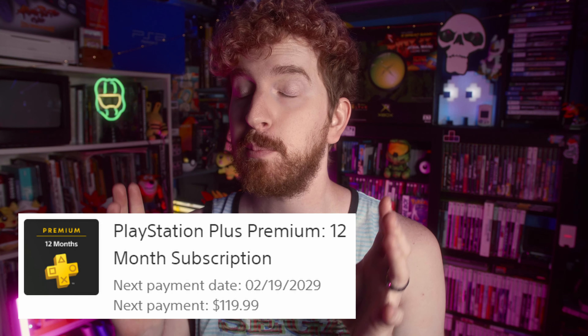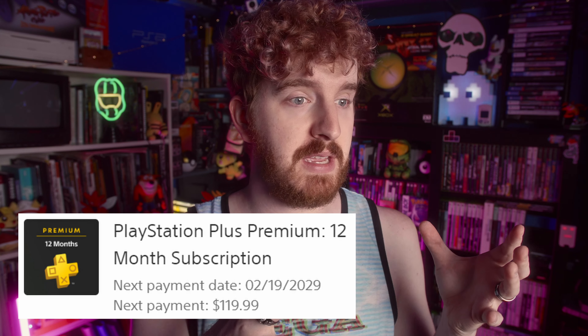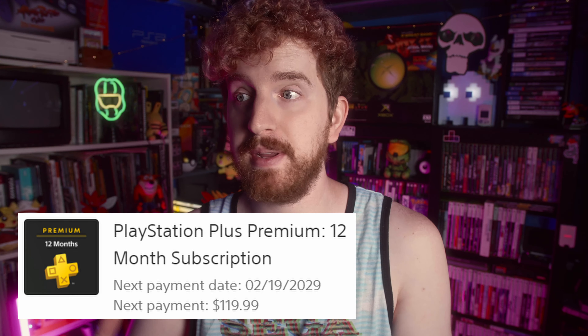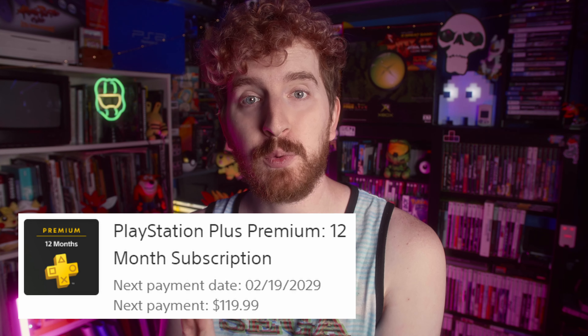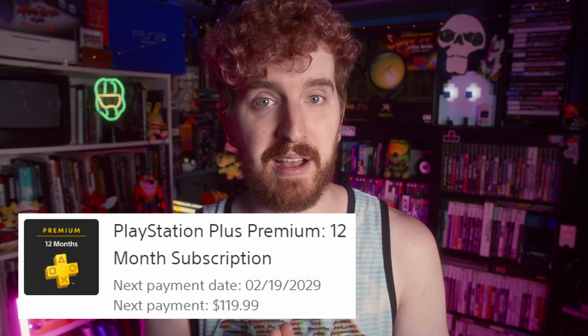I just upgraded to the new PlayStation Plus Premium subscription where I get all of the classic games that they're making available for streaming as well as the normal free games, and extended my subscription to 2029 for under $200. And theoretically, you can too.